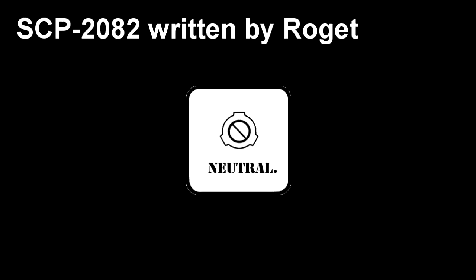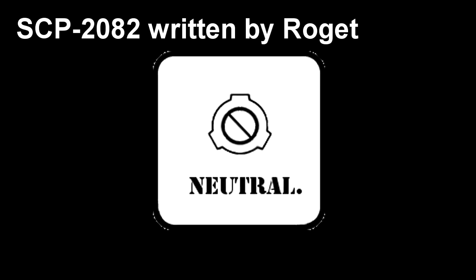SCP-2082. Item number SCP-2082. Object Class: Neutralized.